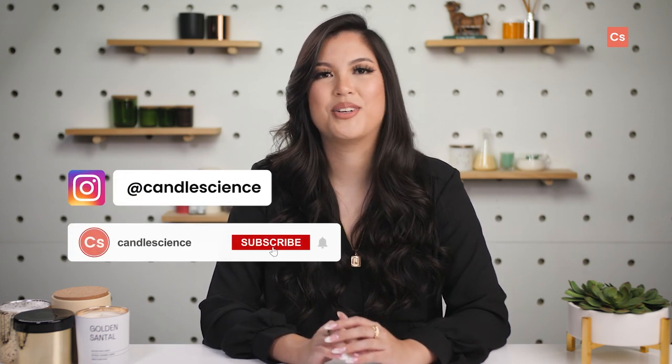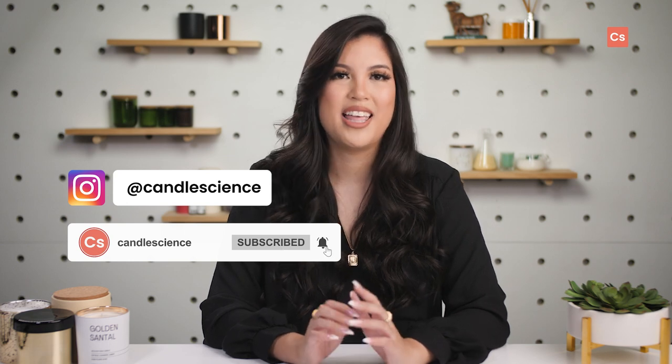Are you vibing with Golden Santal? Is it your new gold standard for a luxury scent? Let us know what you think in the comments or tag us in your video review. Thanks for watching, and we'll see you next time.